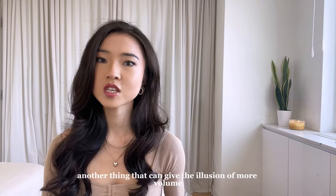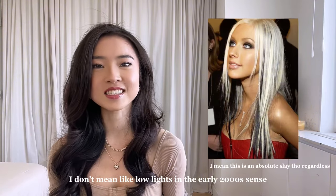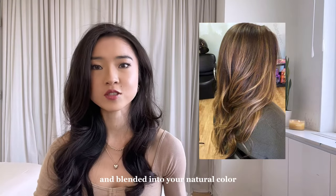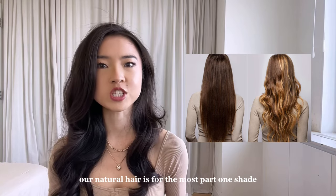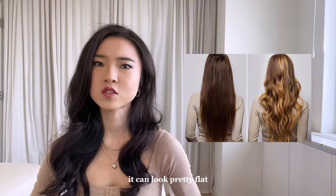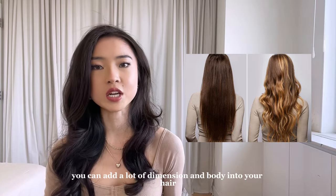Another thing that can give the illusion of more volume is getting lowlights or highlights — and I don't mean like lowlights in the early 2000s sense. I'm talking about highlights and lowlights that can be integrated and blended into your natural color. We all have some degree of natural color variation in our hair due to sun exposure or age. However, our natural hair is for the most part one shade, and when it's fine and lacks shine, it can look pretty flat. By adding highlights that allow your hair to really catch the light, you can add a lot of dimension and body.